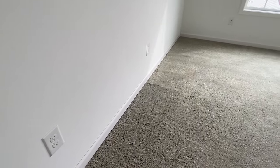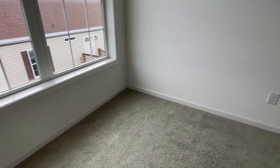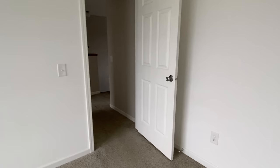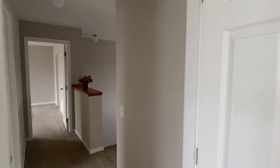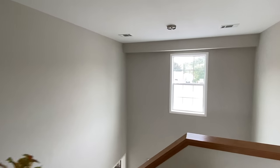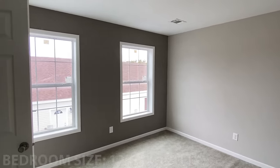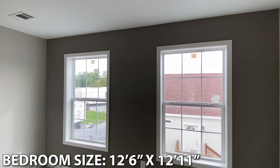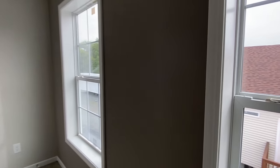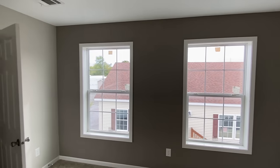Look at this bath. Look at all the plugs in here. Over here — I don't know why I keep showing you that window, it's just beautiful. This is the main bedroom, and it has the main bath in it. This wall right here is a different color. The lighting's not the best right now.